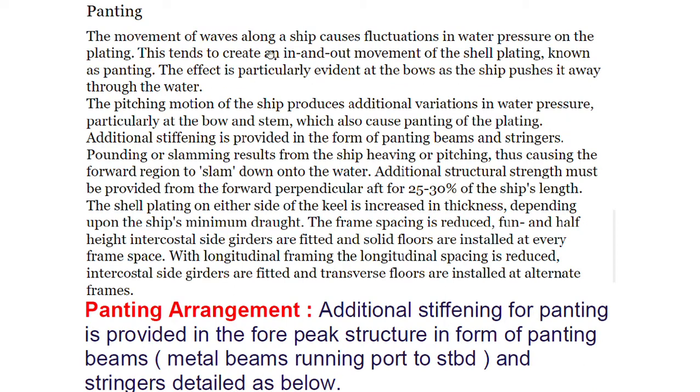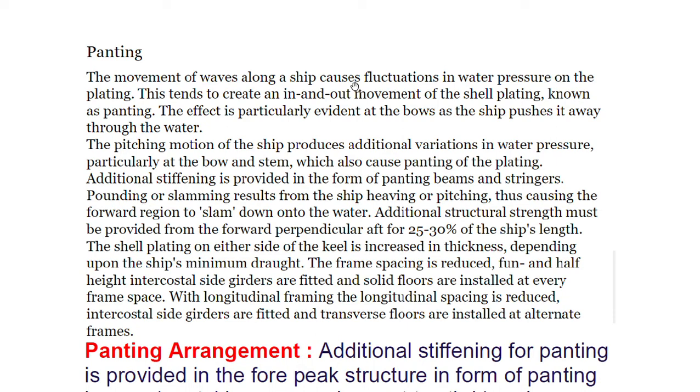For panting: the movement of waves along the ship causes fluctuations in water pressure on the plating, which tends to create an in-and-out movement of the shell plating known as panting. The effect is particularly evident at the bow as the ship pushes through the water. The pitching motion produces additional variation in water pressure particularly at the bow and stem, which also causes panting. Additional stiffening is provided in the form of panting beams and stringers.